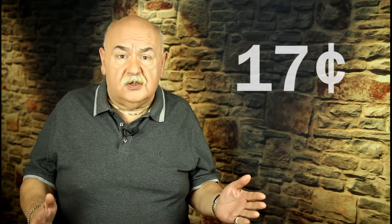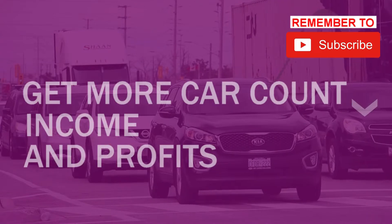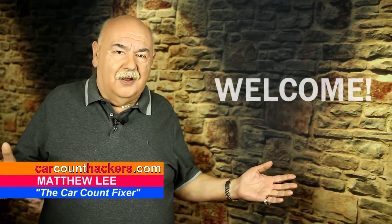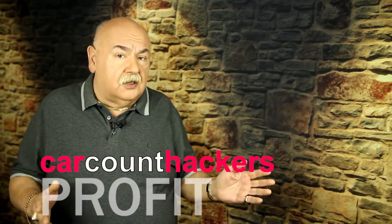Hey, do you want to know how to start an incredible marketing campaign that's going to cost you 17 cents plus a postage stamp? I'm talking to you. I know you don't believe me — 17 cents and a postage stamp. So buckle up, because we're starting right now. I'm Matthew. Welcome to Car Count Hackers. We're all about growing your car count, income, and profits so that you can change the lifestyle of everyone you care about.